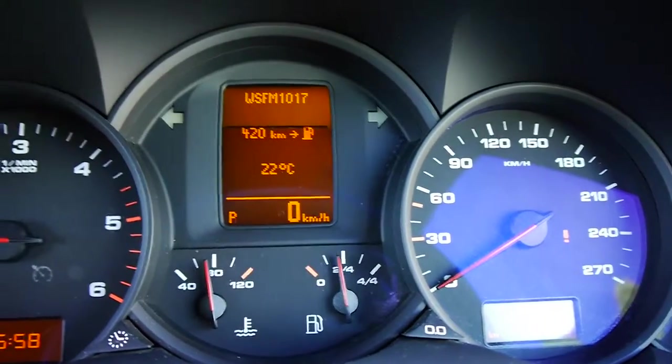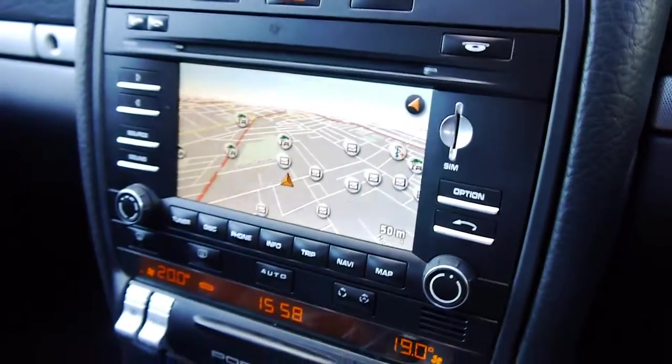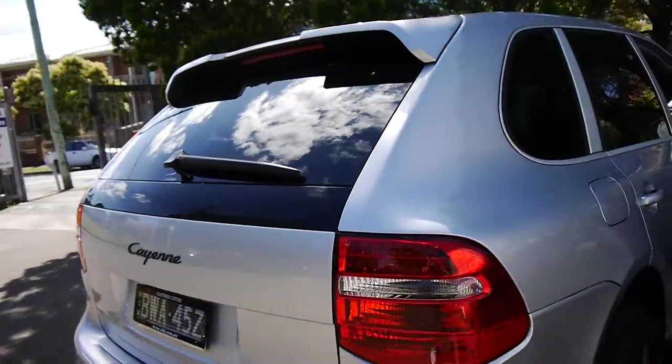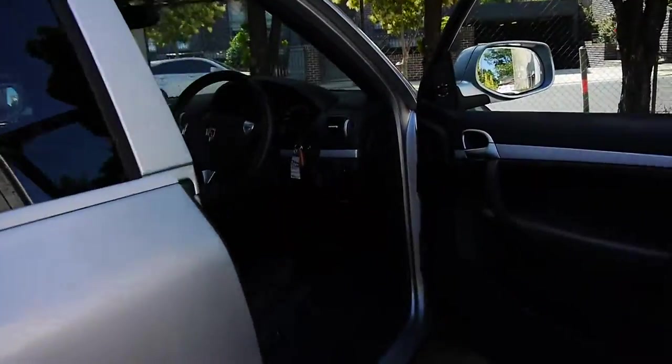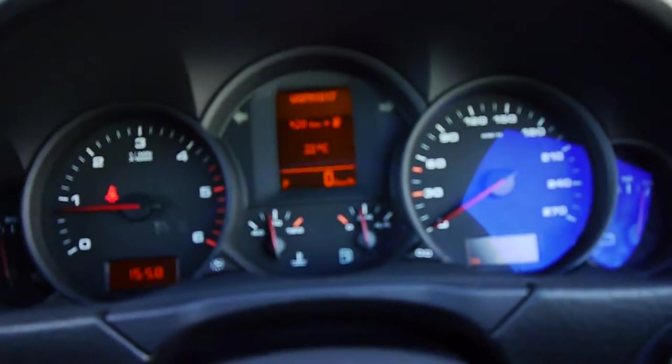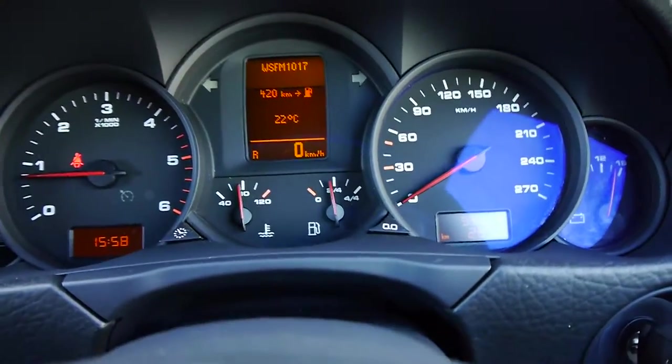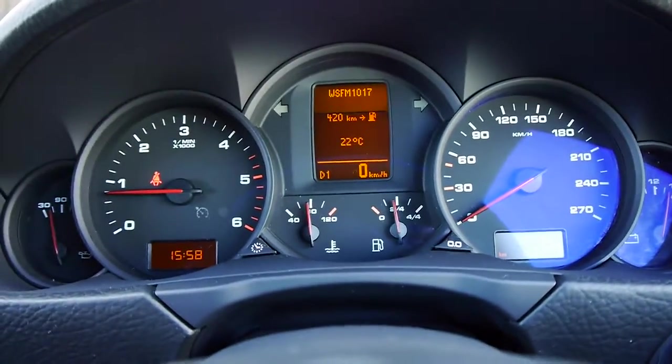Absolutely gorgeous. I've got the boot open — I'm just going to put it in park and get out and close the boot. Sorry about the noise, that happens when you work near the airport — but listen to that, it's just beautiful. And you put it into reverse, no clunks whatsoever, back into drive, and it's immaculate.